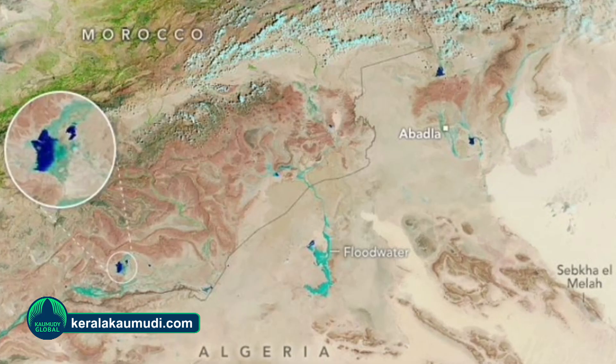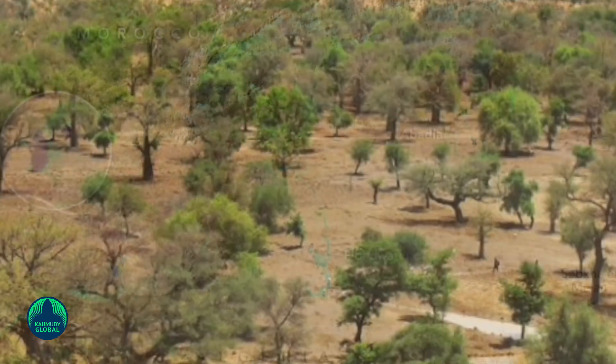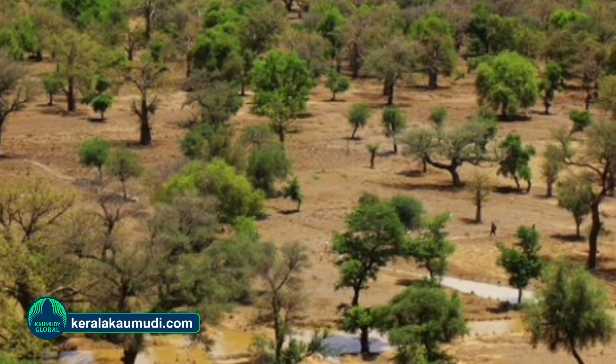Regions in Morocco, Algeria, Tunisia, and Libya, which rarely receive rain, are now showing traces of green according to NASA's Earth Observatory.